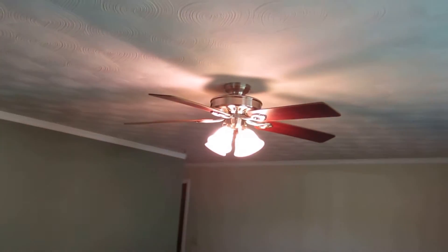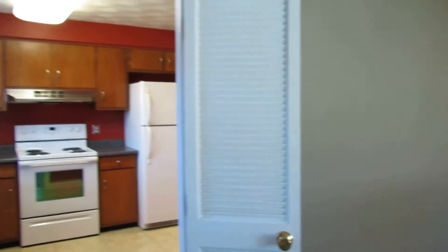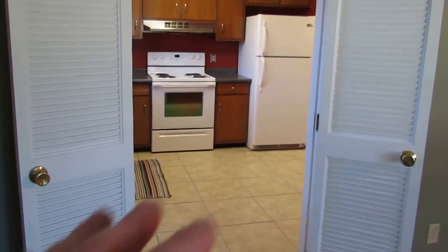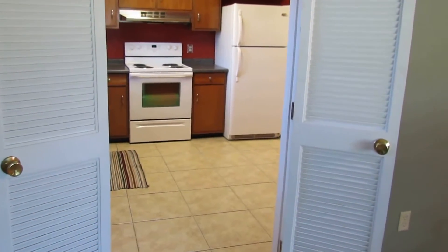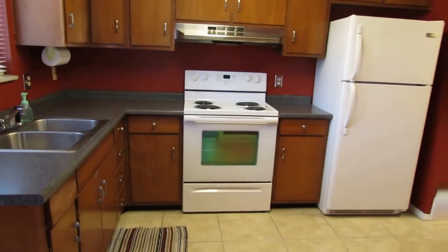All of the windows in this home have been updated. In the living room there is a textured ceiling and we have crown molding throughout. We do have an updated nickel ceiling fan in the living room. And from the living room going into the kitchen and dining area we have saloon style doors — both of these will shut, they are louvered — and this opens up into the kitchen.